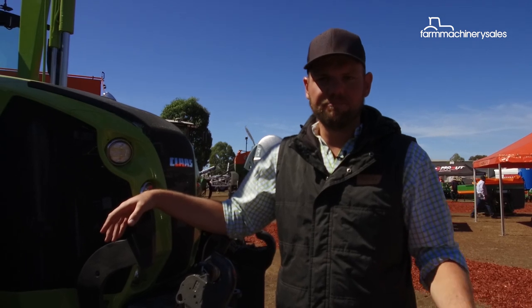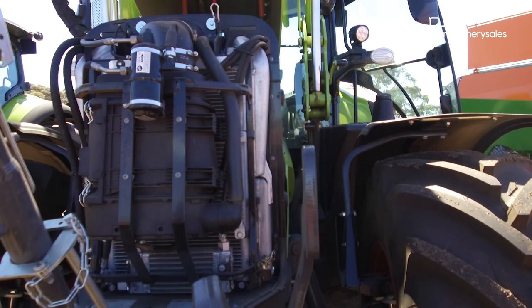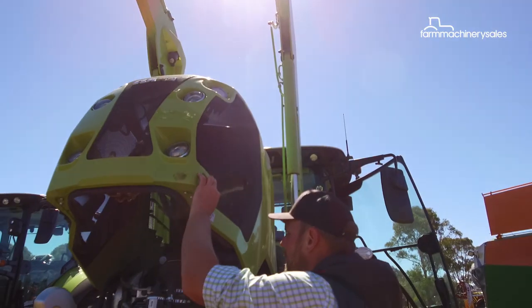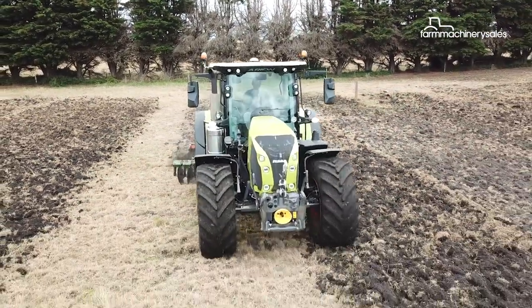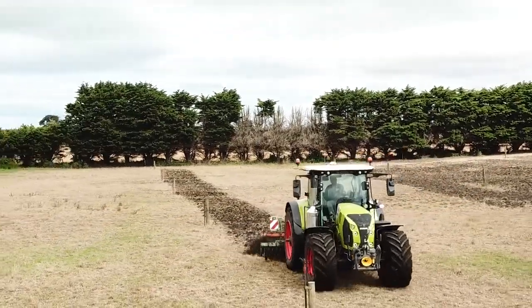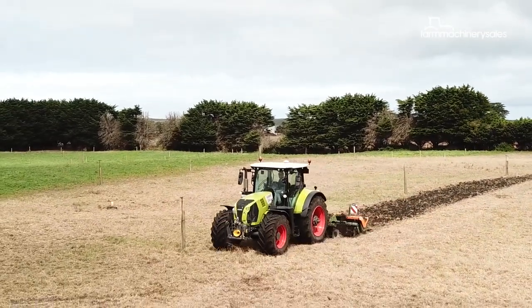Under the bonnet is a Tier 4 compliant engine with AdBlue and SCR systems, as well as a variable turbocharger which provides optimum charge pressure at all engine speeds. With the Arion 660, Claas is introducing an extension to their own class-owned CVT transmission, the EQ series — a stronger version built to fulfill the horsepower requirements.